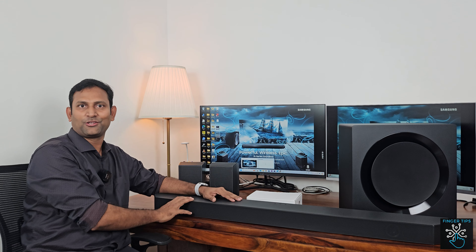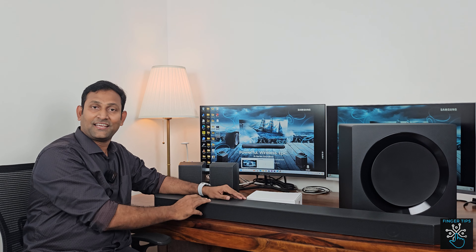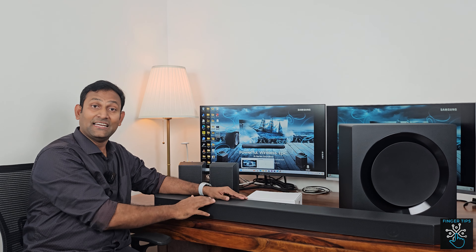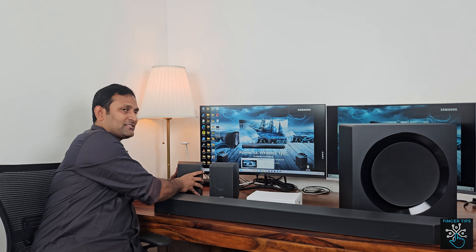The sound bar has a complete metal body weighing around 8–10 kg, with front firing speakers, top firing speakers, side firing speakers, and wide range tweeters. It also features wireless connectivity, Bluetooth, Alexa voice recognition, and eARC with Symphony mode, delivering Dolby Atmos and 360-degree surround sound.